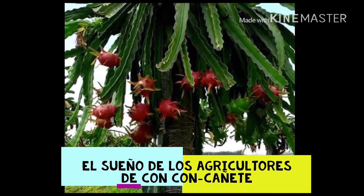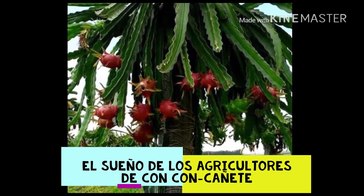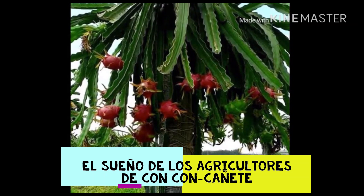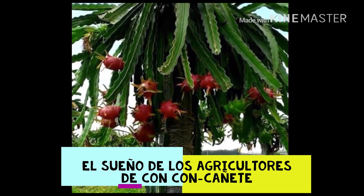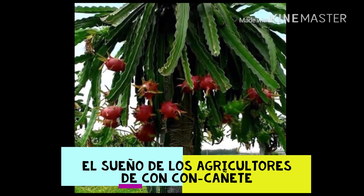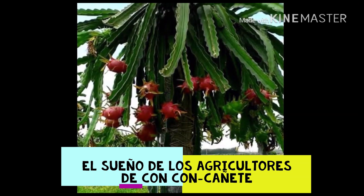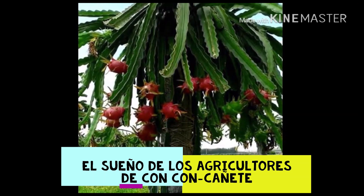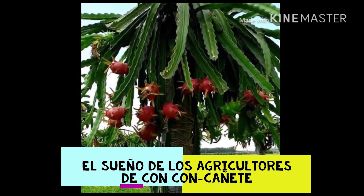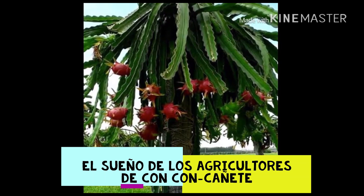El fruto es de forma ovoide con 10 centímetros de largo por 6 centímetros de ancho y suele presentar desde su nacimiento un color verde que se torna amarillo o rojo según el cultivar, a medida que se desarrolla ofreciendo una piel escamosa de cuya especial característica surgió su nombre, pitaya, que en haitiano quiere decir fruta escamosa. Dicha corteza presenta grupos de espinas duras y agudas que se desprenden con facilidad.